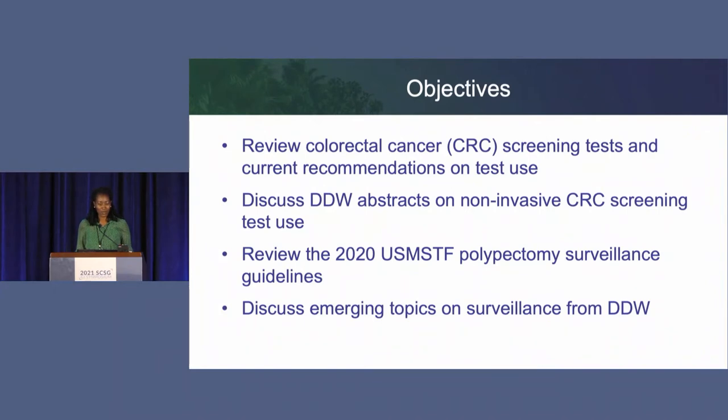Good morning, everyone. Those are my financial disclosures. What I hope to do today is review some colorectal cancer screening tests—what's available right now—as well as the current recommendations on test use, describe some of the DDW abstracts, and really focus on the noninvasive CRC screening tests since that's where there's been a lot of recent movement. Briefly, we'll review the 2020 U.S. Multi-Society Task Force Polypectomy Surveillance Guidelines, and then discuss some emerging topics on surveillance presented from DDW.